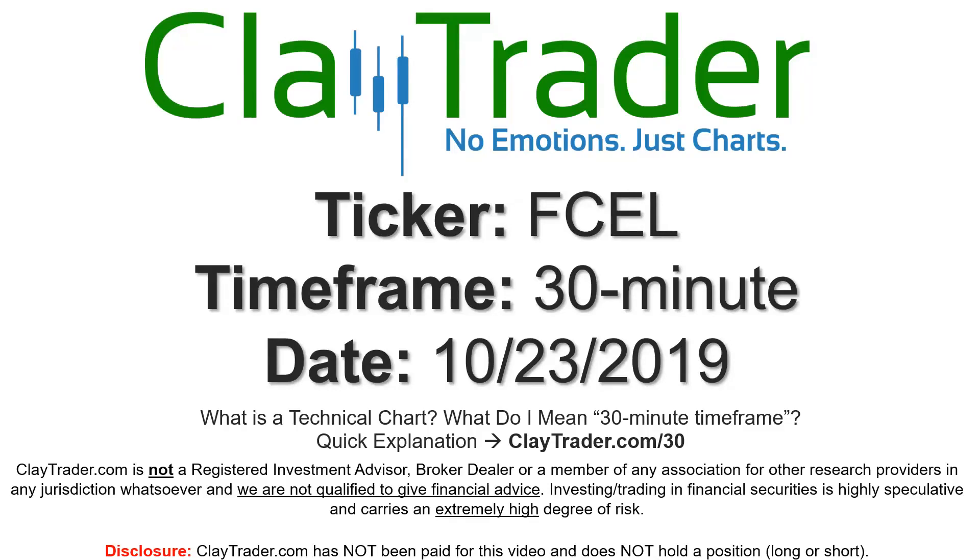Hey, it's Clay, and this will be a video chart on ticker symbol FCEL. We will take a look at the 30-minute time frame. If you're new to charts and not sure what I mean by 30-minute, I do offer a quick explanation video there, and I will explain in detail.